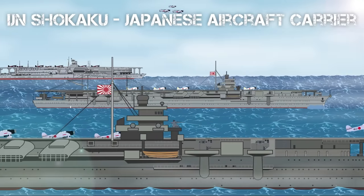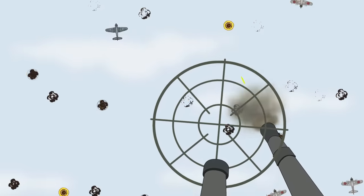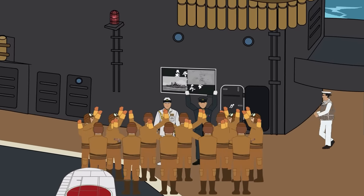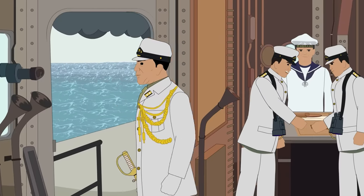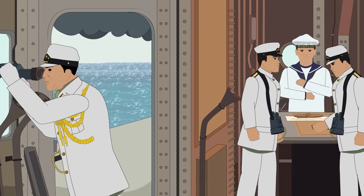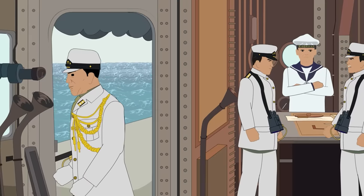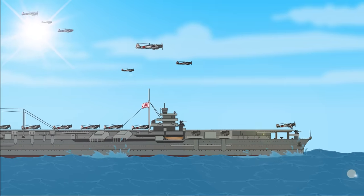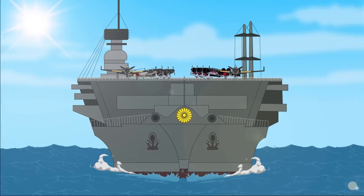Japanese aircraft carrier Shokaku. The Second World War ushered in a new era of technological advances, especially in the realm of naval combat. For the first time in history, ships did not actually need to see one another in order to engage in battle. A new type of ship, the aircraft carrier, became the mainstay of naval forces around the world, and the carrier Shokaku was at the center of Japanese strategy for the Pacific Theater.